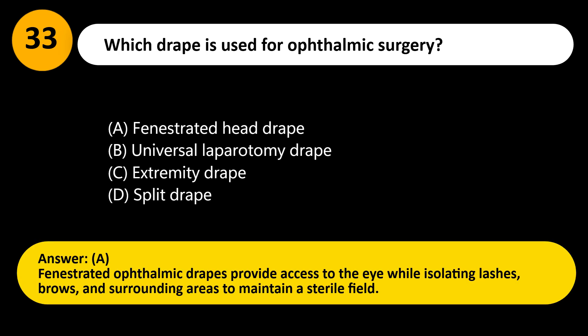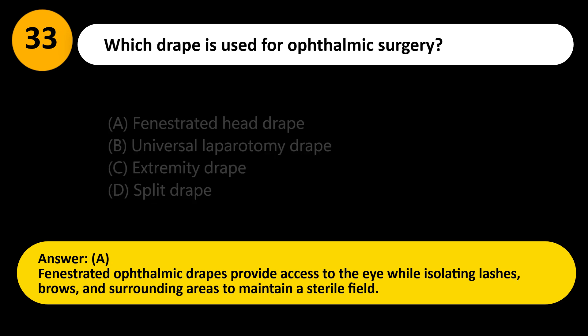Answer: A. Fenestrated ophthalmic drapes provide access to the eye while isolating lashes, brows, and surrounding areas to maintain a sterile field.